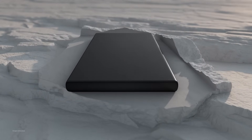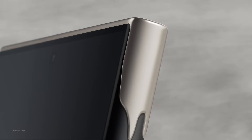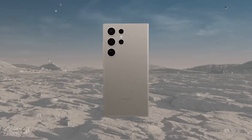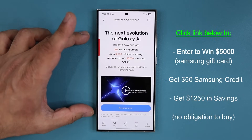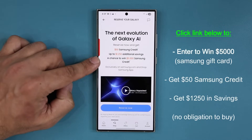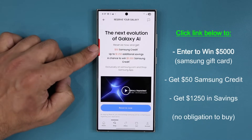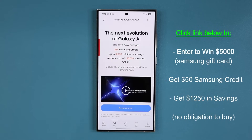Now before we dive in, on January 22nd Samsung is doing something amazing. They will be launching their most powerful smartphone to date, the S25 Ultra, and you can actually reserve to pre-order right now. There is a link down below. When you click that link you'll be at the reservation website. When you reserve the S25 Ultra — and reservation is 100% free — you are also entered for a chance to win a $5,000 Samsung gift card, which is mind-boggling, and this is just for reserving. On top of that, you'll get $50 in free Samsung credits and up to $1,250 in savings on the day of the pre-order. So make sure to click the link down below to get started.